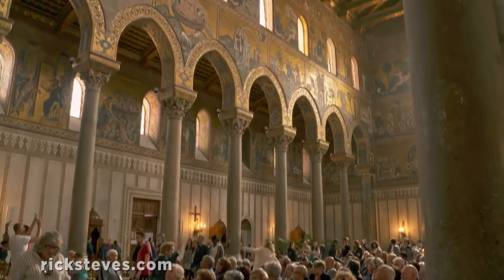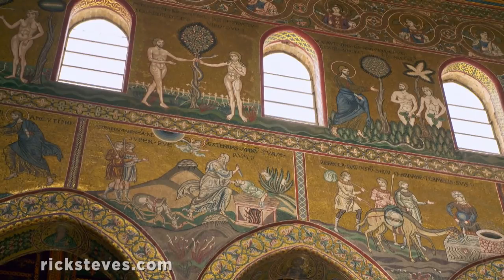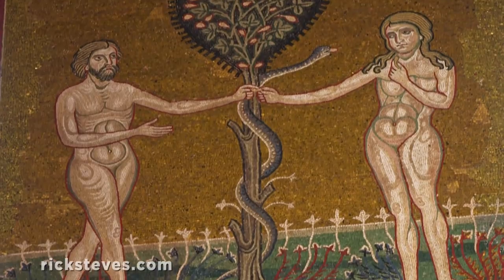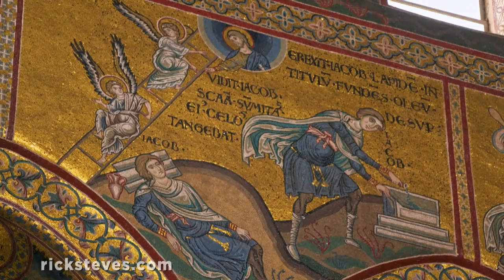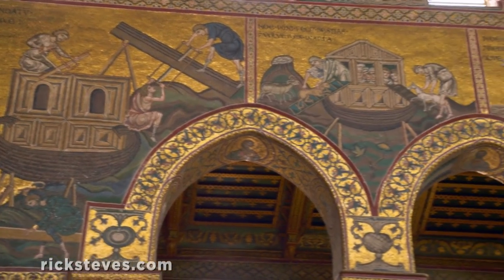The interior is famous for its exquisite 12th-century mosaics. Each panel tells a story from the Bible. There's Adam and Eve being tempted by the serpent, angels climbing Jacob's ladder, and Noah building his ark and filling it with animals.